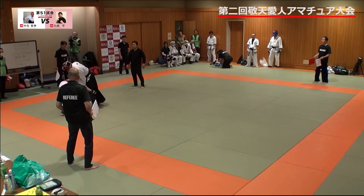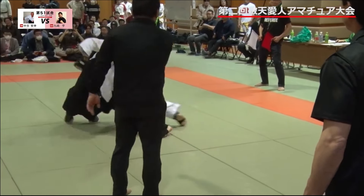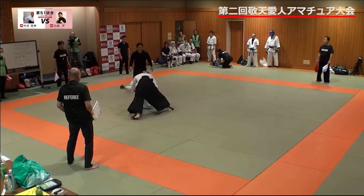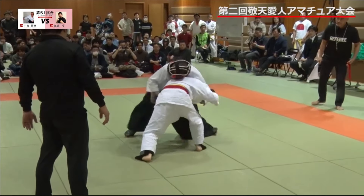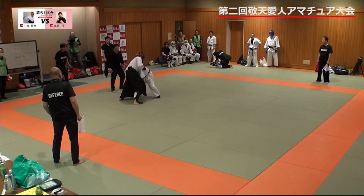This is cool. Judo going for — wow. Aiki Jujutsu guy sprawled on him. The Judoka was going for a single leg — you don't see that in Olympic Judo anymore. This must be like a more traditional form of Judo.